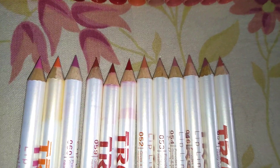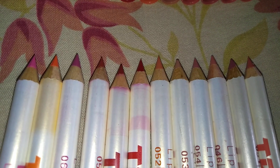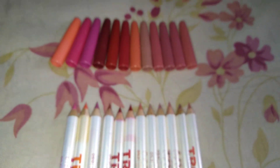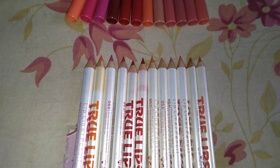So you are getting 12 pencils — maybe the shades are a little identical and not that different — but you can also gift them to your sisters or friends. It is really a very nice buy.